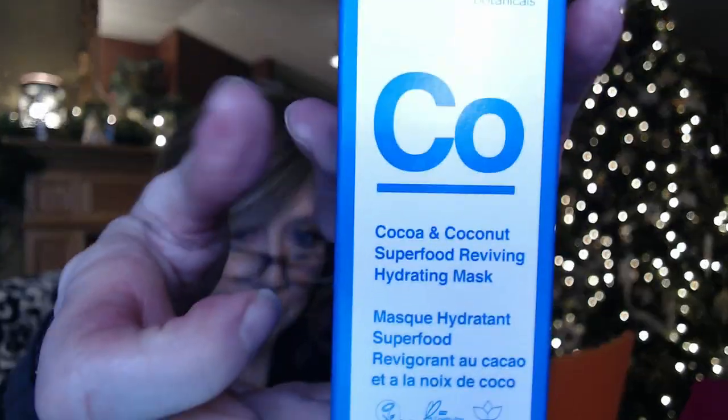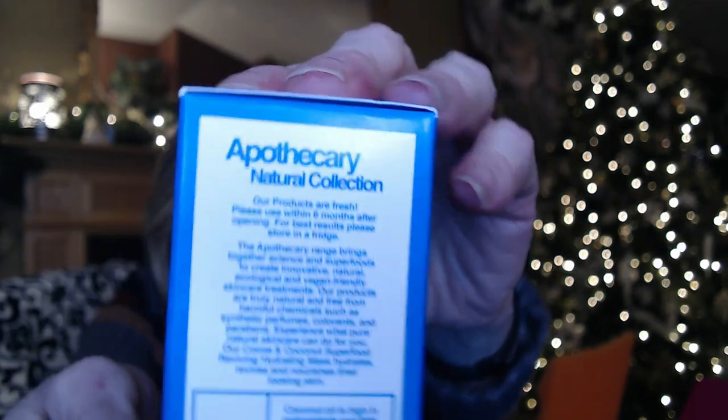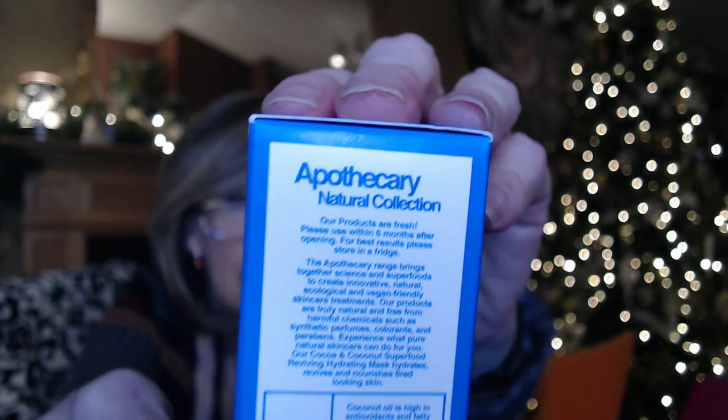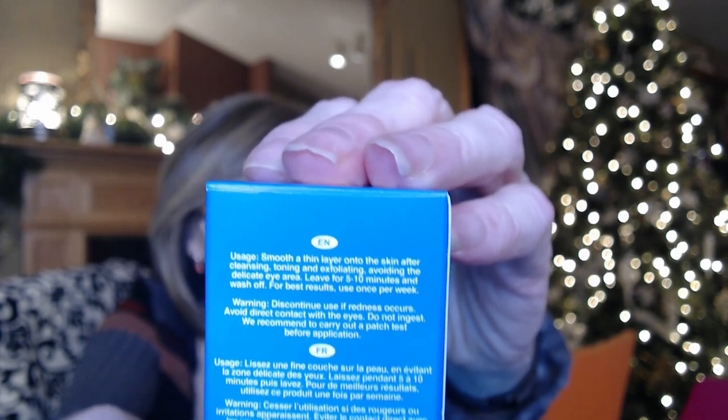This one is called Cocoa and Coconut Superfood Reviving Hydrating Mask. If any of you have used any of these products I would love to hear what you think about them. After cleansing and toning, avoiding the eye area, you leave it on for five to ten minutes and wash off. Five to ten minutes — I can do that. This one is sealed.